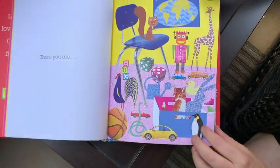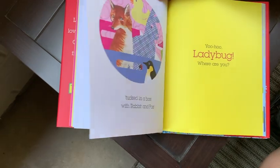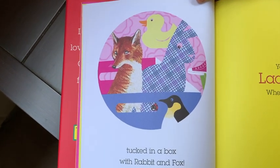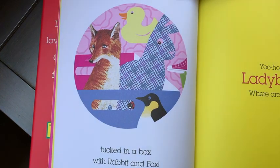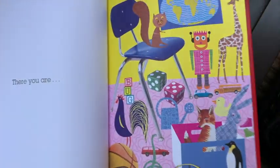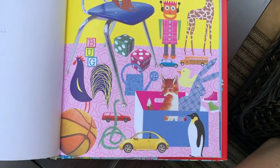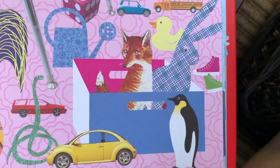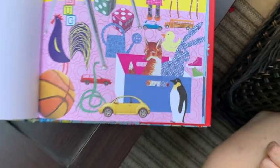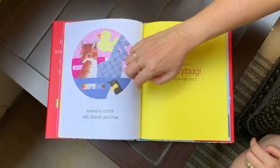There you are — tucked in a box with rabbit and fox! Rabbit and fox, there she is. Let's go back and see if we can find her in this big picture. There's rabbit and fox — there she is, tucked in a box. Let's play again.